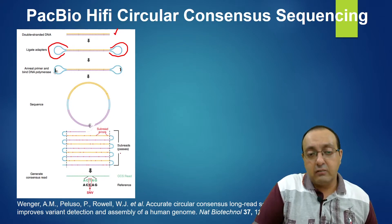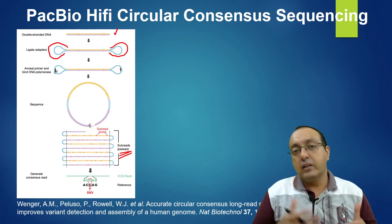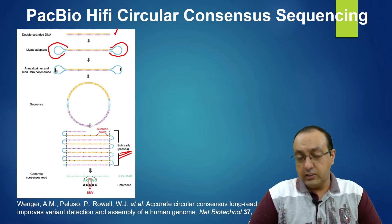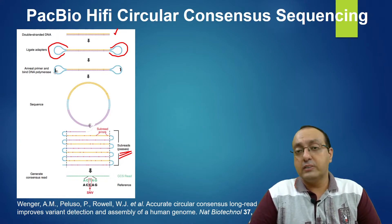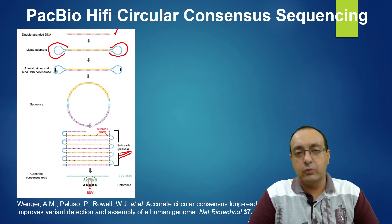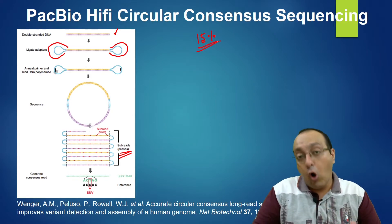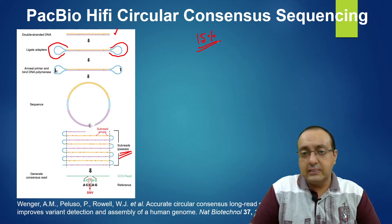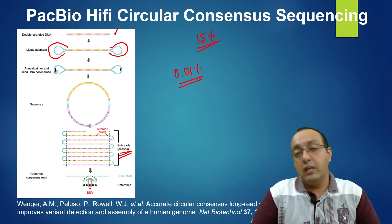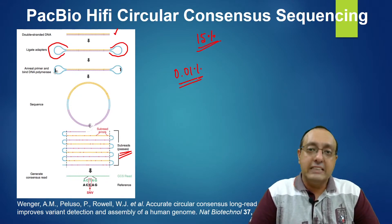By making multiple passes, a consensus sequence is generated — hence 'circular consensus sequencing.' This dramatically reduces the error rate. Conventional PacBio or Nanopore sequencing has an error rate of about 15 percent with longer reads, but PacBio HiFi Circular Consensus Sequencing achieves an error rate of less than 0.01 percent — 99.99 percent accurate reads — which is very important for improving the assembly.